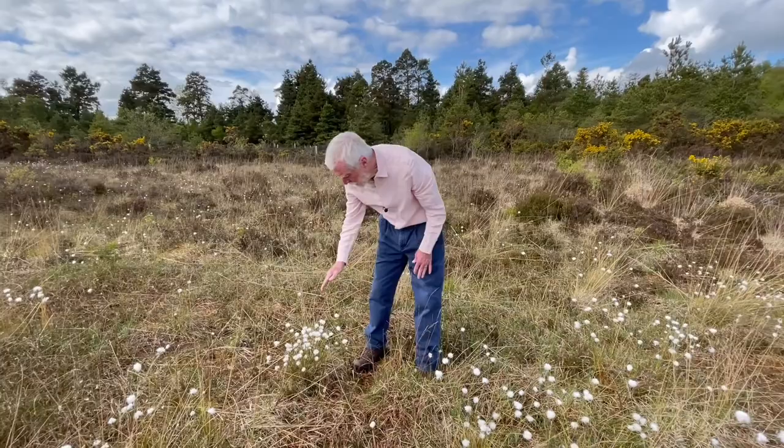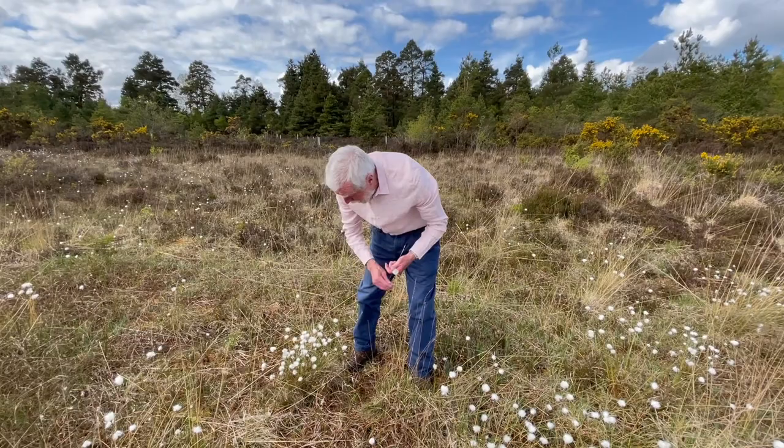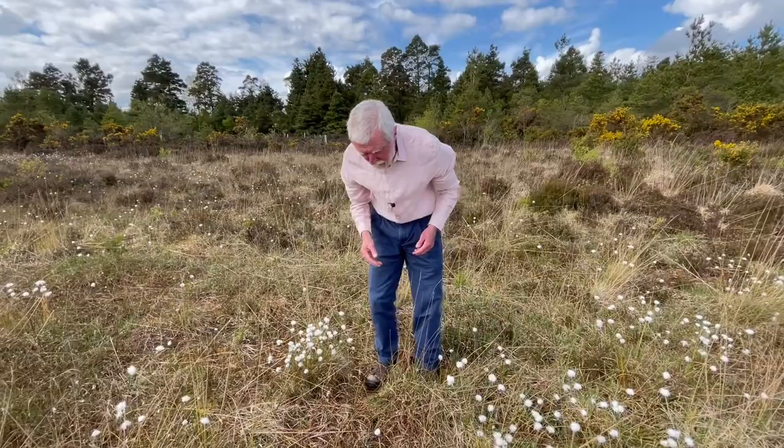This is hare's tail cotton grass, which is one of the two common species that we have. You can see the way it grows in these dense tufts, which are known in some cases to be as much as a hundred years old, but only a small percentage of the root mass is actually living.